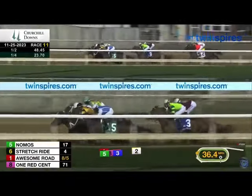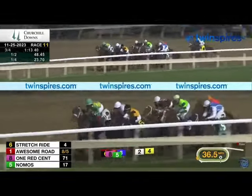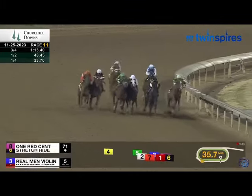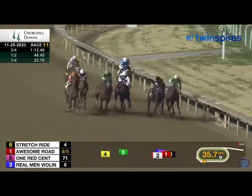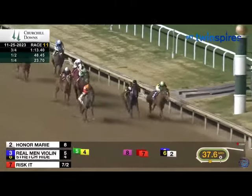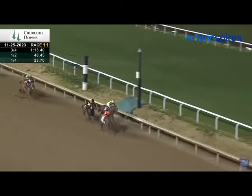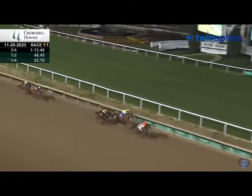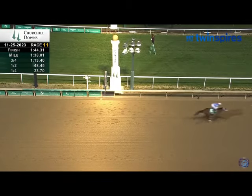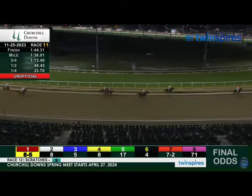Honor Marie almost stays on the rail, which is interesting. Here comes Awesome Road four wide and revving up. Risk It is there. Real Men Violin picks his way through. Honor Marie comes alive with a wide sweeping move — it's wide open at the top of the stretch. Real Men Violin punches through toward the rail. Honor Marie takes a short lead and fights on with a big kick to the finish. The fractions were fairly slow to moderate, so that's a pretty good effort closing into a mediocre pace — a pretty good time of 1:44 for two-year-olds.